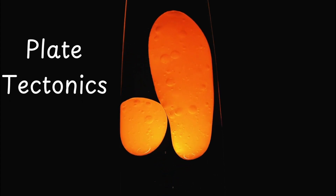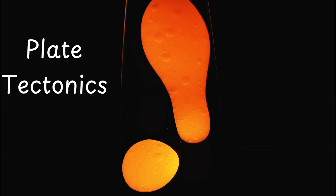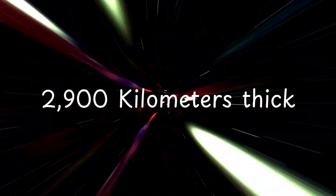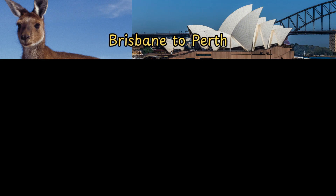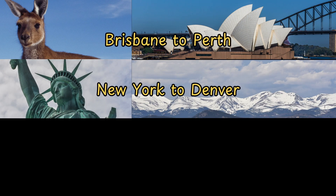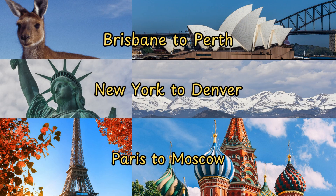This movement is the engine behind plate tectonics. The mantle is about 2,900 kilometers thick — nearly the distance from Brisbane to Perth in Australia, New York to Denver in the U.S., or Paris to Moscow in Europe.